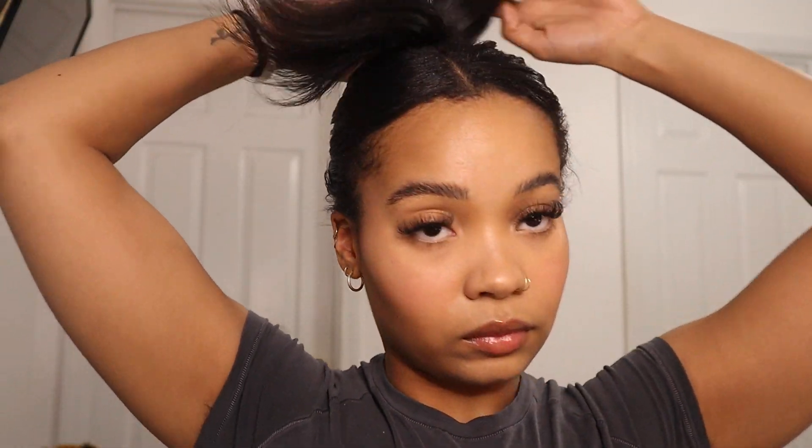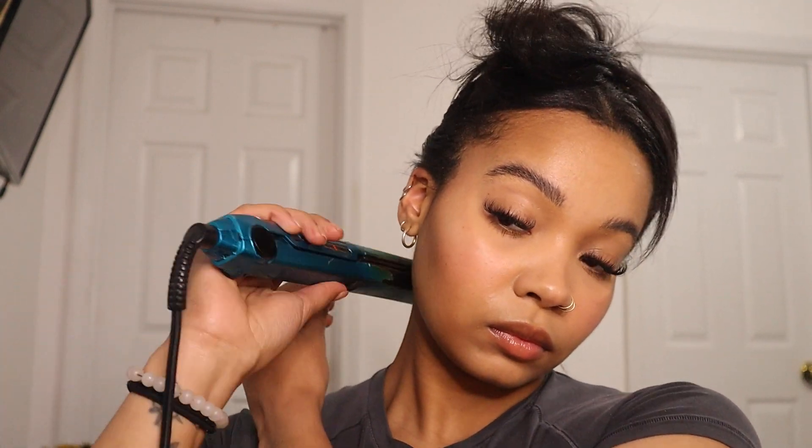What I'm doing now is going ahead and putting my hair up in a little claw clip, and I'm just going to go around the perimeter of my hair with my flat iron and make sure that my edges and the back of my hair are as straight as I want them to be. I feel like this just gives it more of the sleek look that I desire.